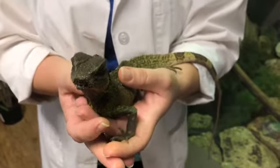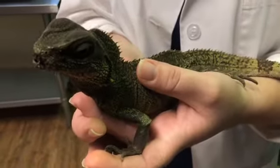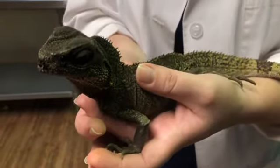Since then she's laid a few other what we call dummy clutches. So she'll lay a couple of eggs in her enclosure, but there's not any babies in them.